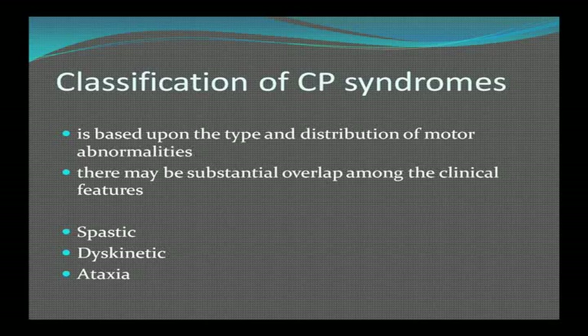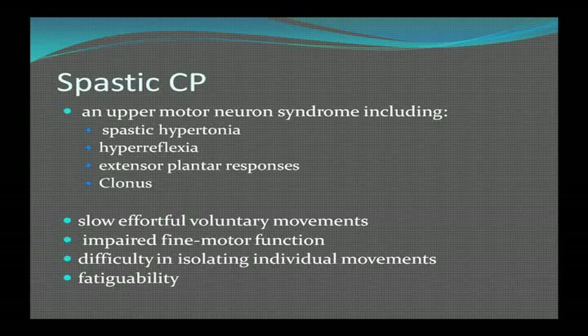Spastic cerebral palsy is an upper motor neuron syndrome presenting with spastic hypertonia, hyperreflexia, extensor plantar responses, and clonus. There are slow and effortful voluntary movements, impaired fine motor function, difficulty isolating individual movements, and easy fatigability of the muscles. Location-wise, it can occur in both legs, one arm and one leg, or in all four extremities.